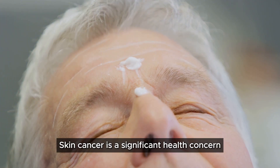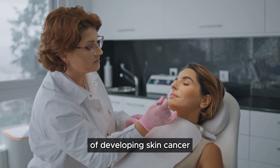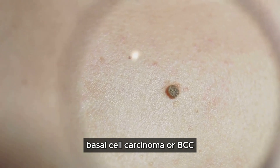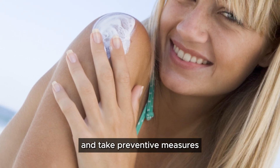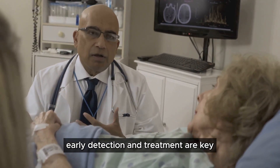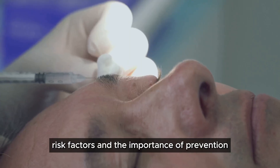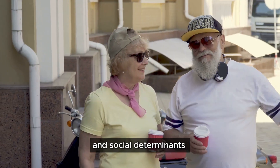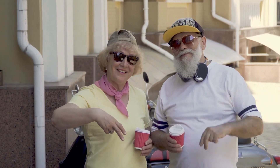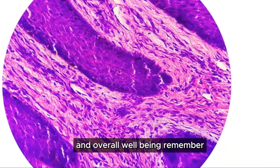Skin cancer is a significant health concern, especially for seniors. As we age, our skin undergoes changes that can increase our risk of developing skin cancer. Basal cell carcinoma, or BCC, is the most common type of skin cancer in older adults. It's crucial for seniors to be aware of this condition and take preventive measures. Early detection and treatment are key to managing BCC effectively. This discussion will cover the prevalence of BCC in seniors, risk factors, age-related skin changes, sun exposure, coexisting health conditions, and social determinants of skin health.